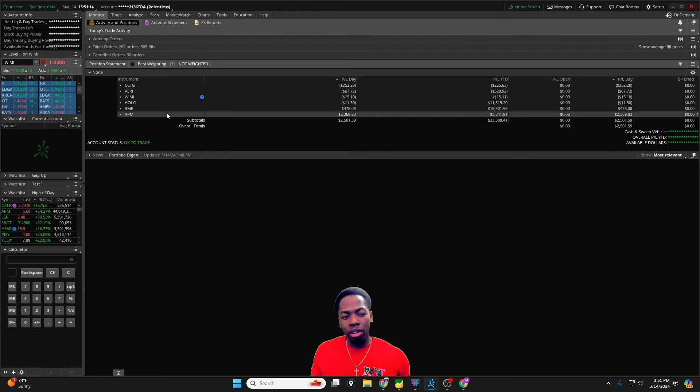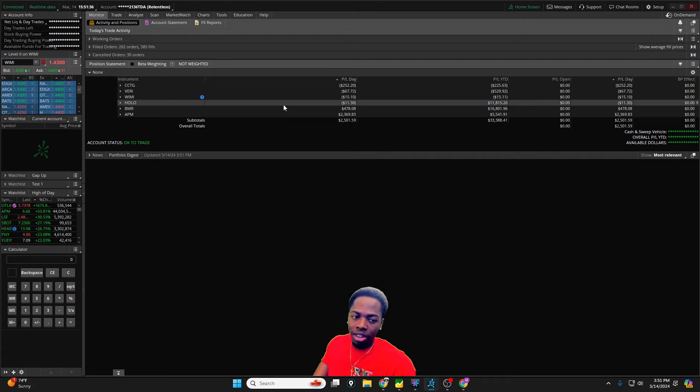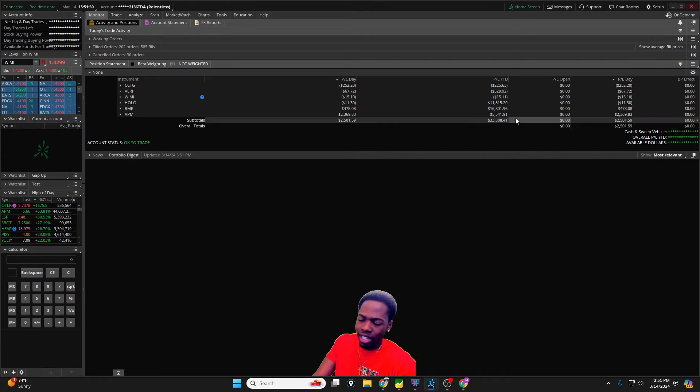We're going to cover how we made over $2,500 day trading in just about an hour and a half. Today we'll focus on stocks APM, VMR, and CCTG — those were the top three. On CCTG we're down $250, and we'll talk about the importance of making sure your share size is set in your order entry, especially when switching between multiple stocks. We'll also cover patterns and edges we used on APM to capture those price action trades and breakouts.